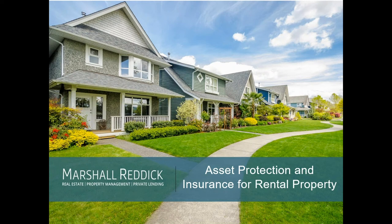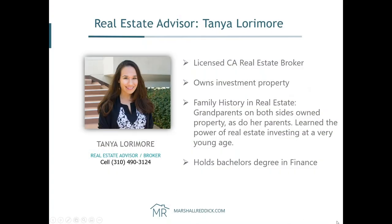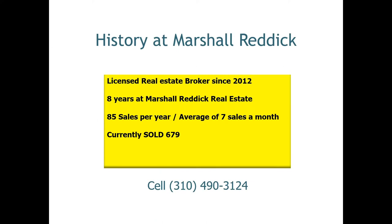My name is Tanya Lorimor. I've been with Marshall Reddick Real Estate since 2012. I absolutely love what I do. I'm a licensed real estate broker and I own investment property. I grew up in a long line — both sides of my family — with grandparents who taught my parents how to invest in the power of real estate. So it's always captured my attention. Numbers and how things work has always been my favorite thing, so I went on to Cal State Long Beach and got my finance real estate law degree.